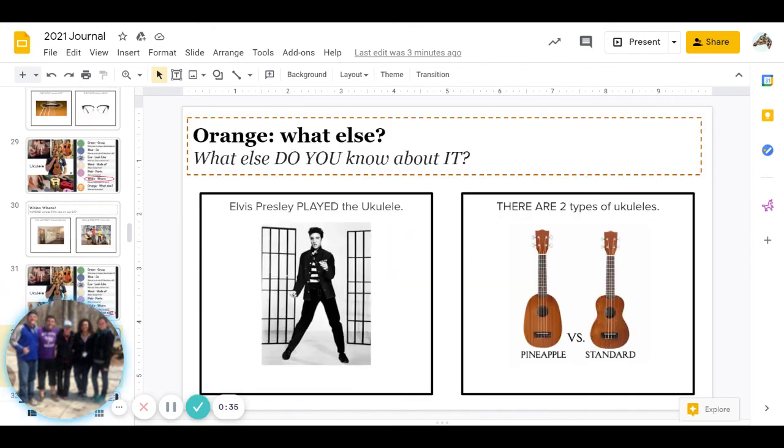Last one is orange: what else do you know about a ukulele? Do you know that Elvis Presley played the ukulele, or do you know that there are two types of ukuleles? Go ahead and pause to answer. Great job, you guys — you are finished with today's journal. Have a good day!